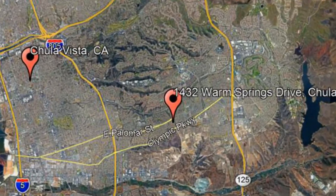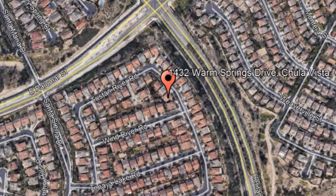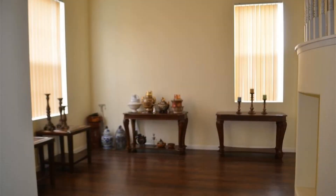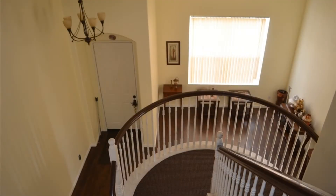1432 Warm Springs Drive, Chula Vista, California. This is a stunning four-bedroom property with plenty of upgrades throughout. It features hardwood floors and central air conditioning.